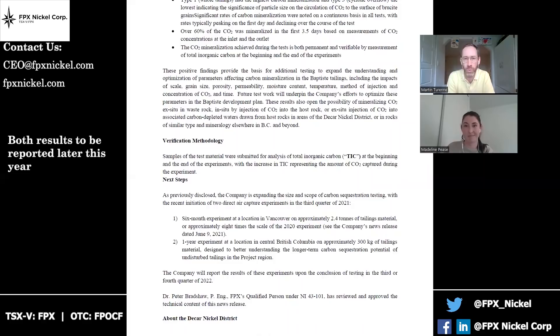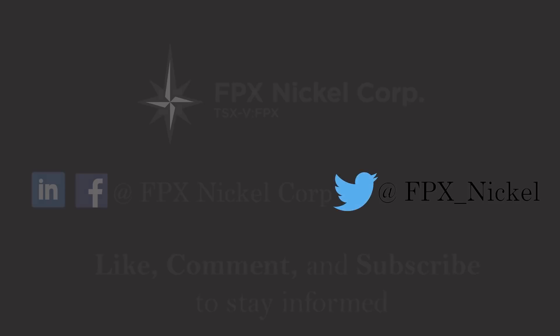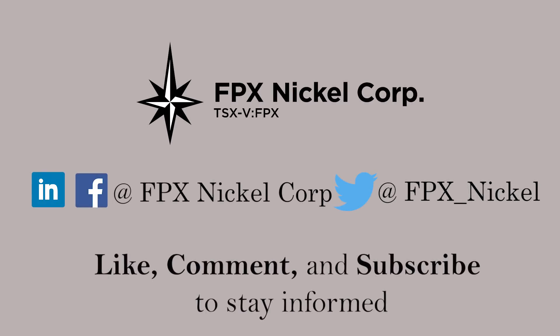Hope everyone enjoyed the video. If you have any questions, please leave them in the comments below. Or if you have direct questions for me or the rest of the team, you can email me at CEO at fpxnickel.com. Until next time, thanks again for watching.